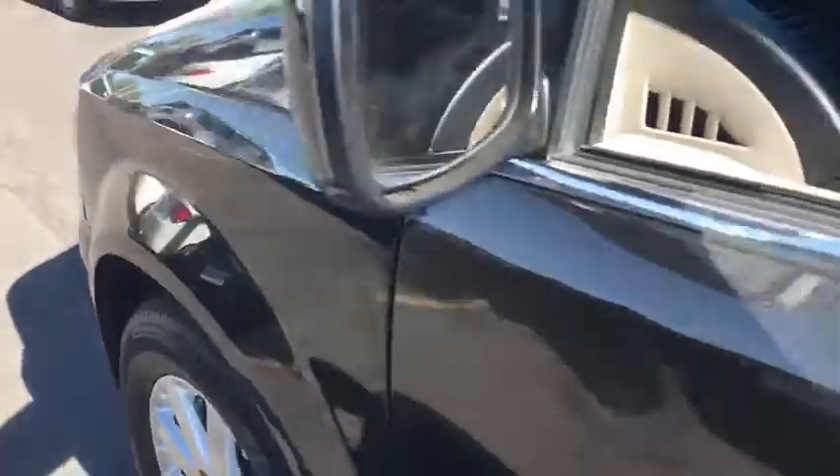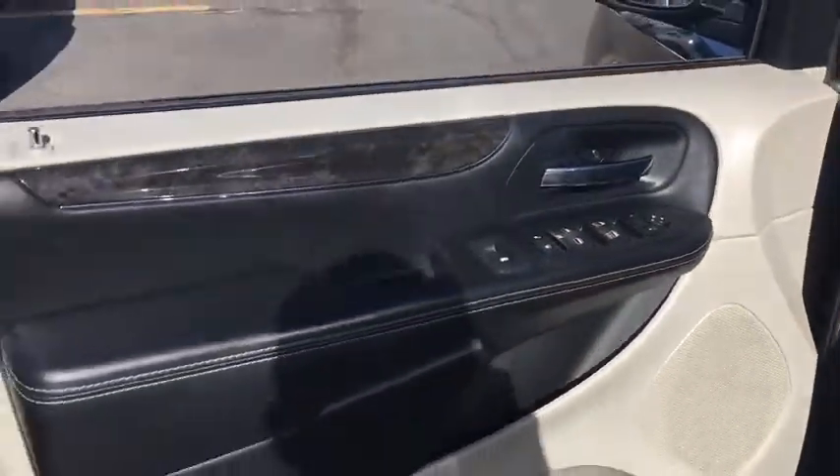Leather Wrapped Steering Wheel, Bluetooth, Power Steering, Adjustable Steering Wheel, Aluminum Wheels, Hard Disc Drive Media Storage, Cruise Control.